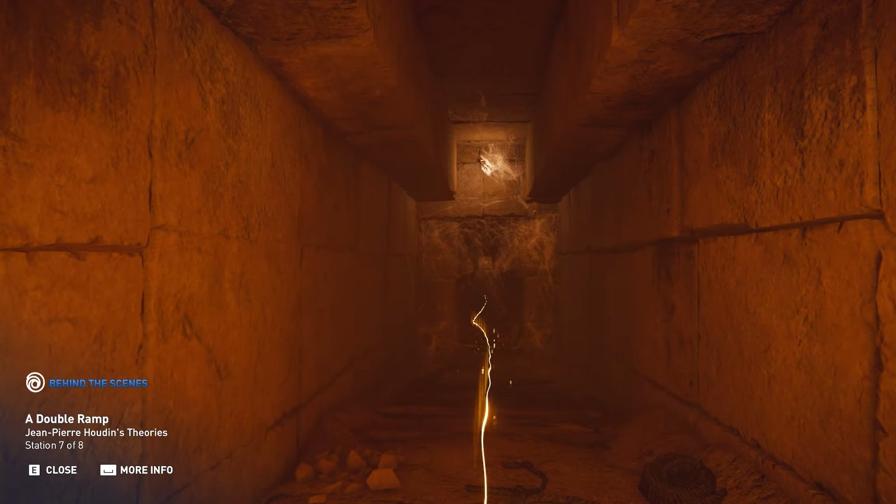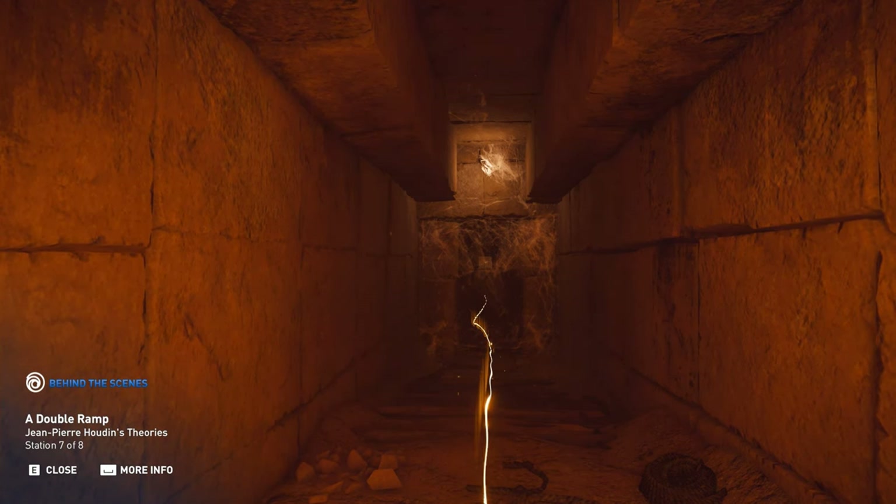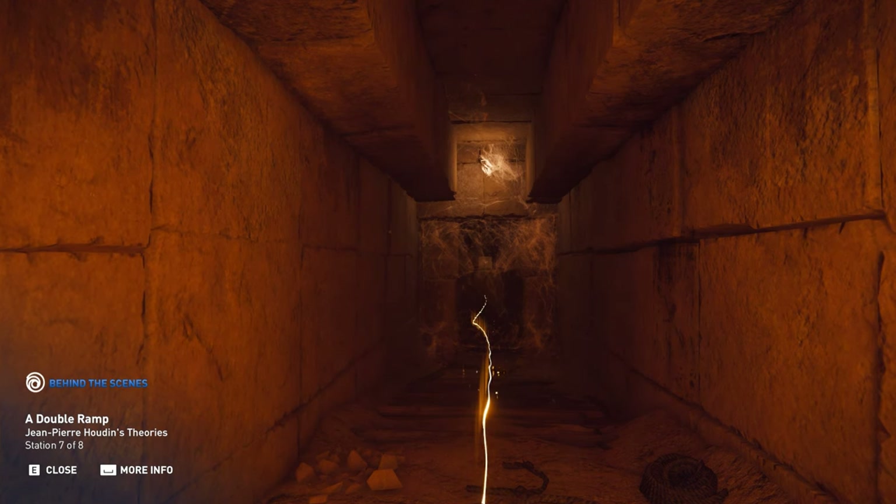This long corridor was the first section of the ascending internal ramp. Through it, the blocks used to build the Great Pyramid would have been carefully moved upward, and then turned at each edge of the pyramid in order to continue their ascent.